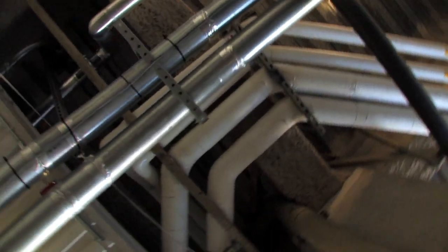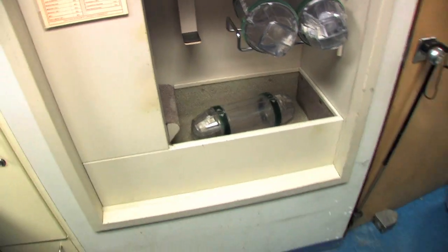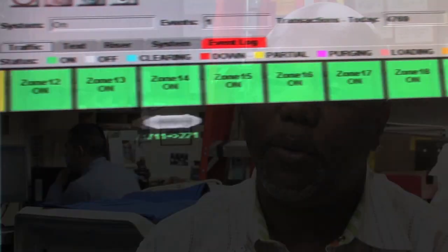We do approximately 7,000 transactions a day. There are approximately 123 to 129 stations, which covers Blake Wilbur Cancer Center, Lucille Packard Children's Hospital, and Stanford Hospital and Clinics.